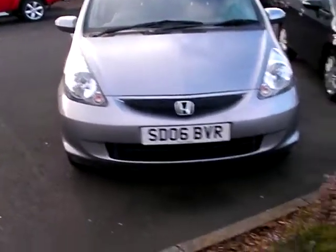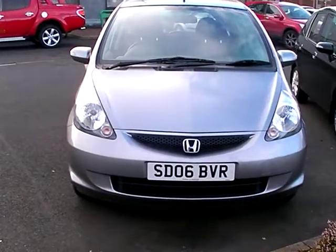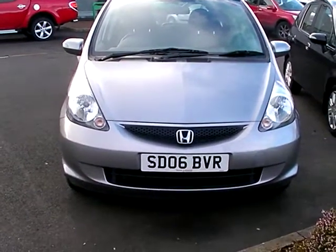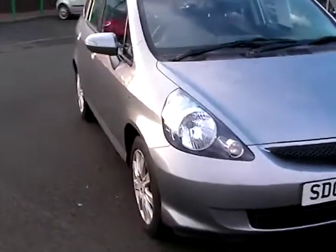Hi, it's Andrew here at Phoenix Honda in Linwood and I wanted to talk to you about this Jazz 1.4 SE. This is an automatic and I'll show you that in a wee minute. There's the front of the car — good looking wee car. It's a nice metallic grey colour.